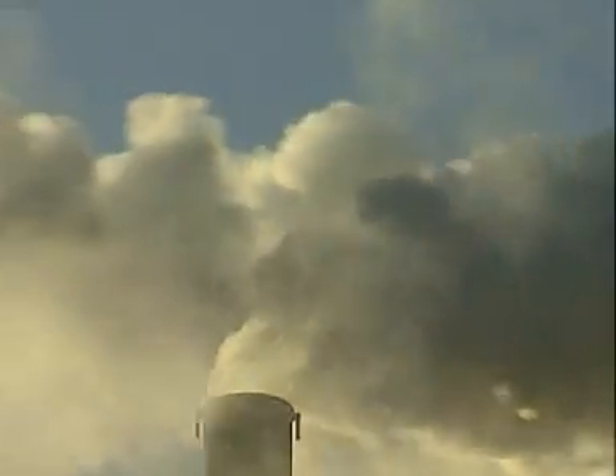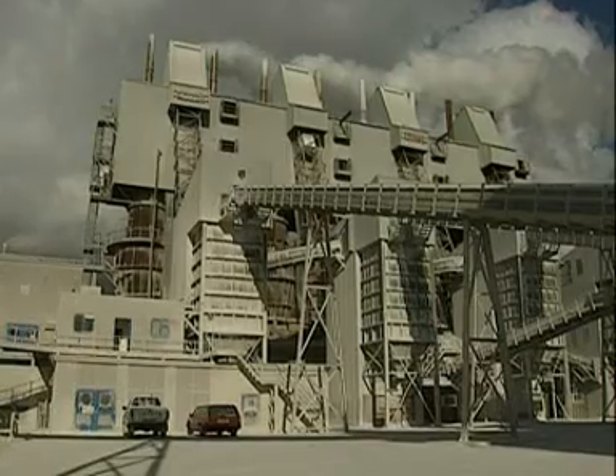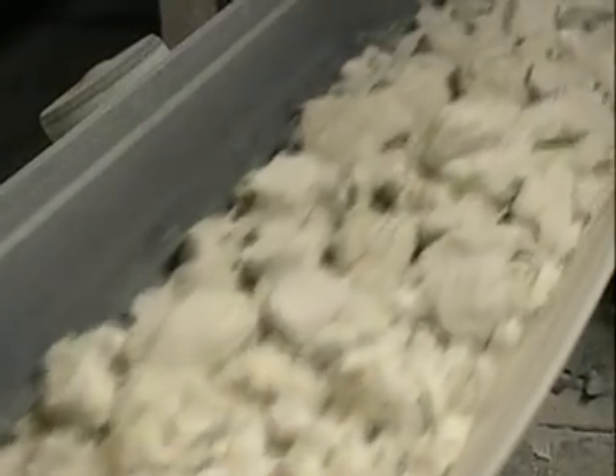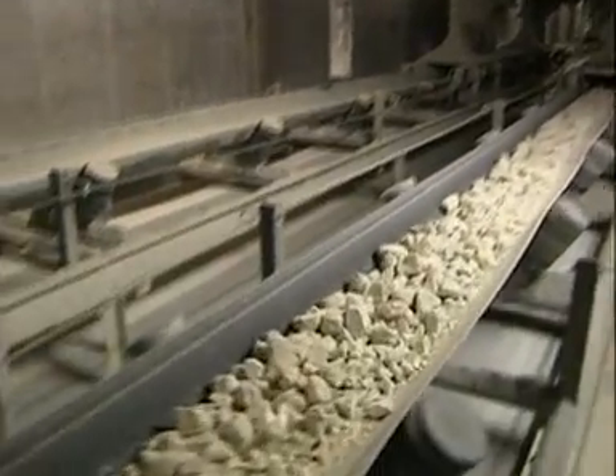Water trapped inside the rock leaves the chimney as steam, along with invisible carbon dioxide gas. The other product, calcium oxide, drops out of the bottom of the kiln. It's used in the chemical industry and in the manufacture of steel.